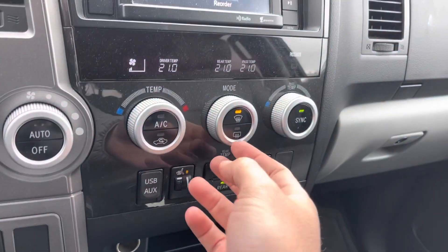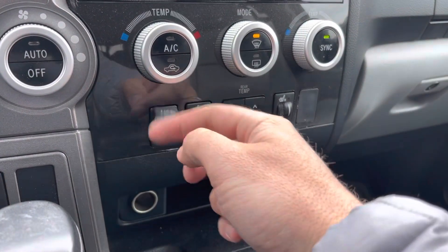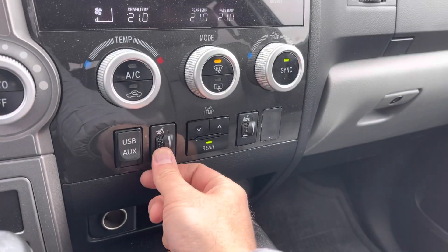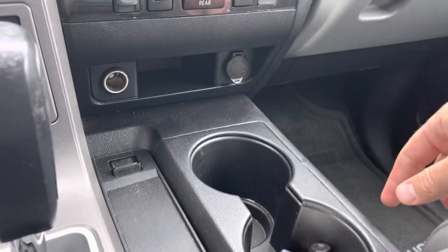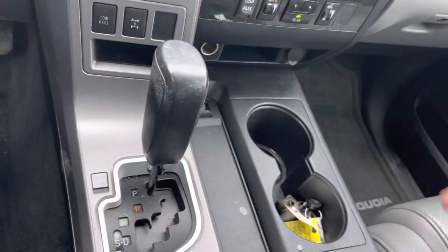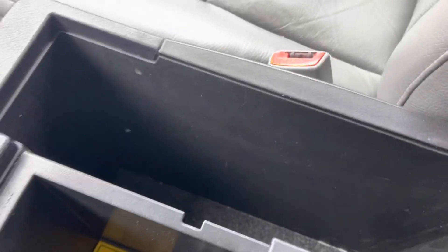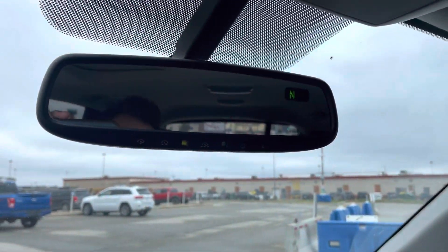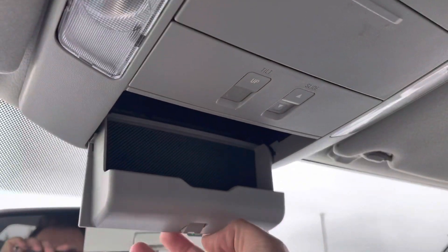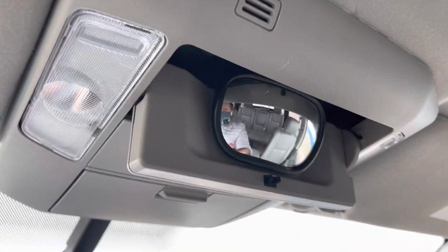You do have fan controls here with nice big knobs, dual climate control with digital readout for my side and the passenger side, and even have the back control. USB and auxiliary in right here. Our heated seats are on a dial, fan controls here, rear temperature controls there, and two more 12-volt outlets. We've got a center grip automatic transmission shift, some cup holders, and a great big armrest with an upper and a lower section. Up top you have an electrochromatic auto-dimming mirror with a compass, and garage door openers.